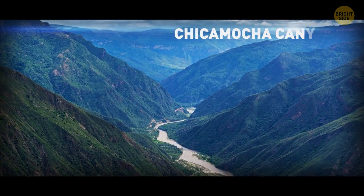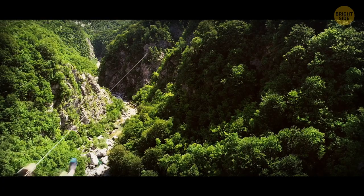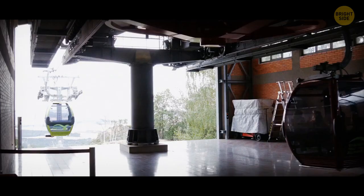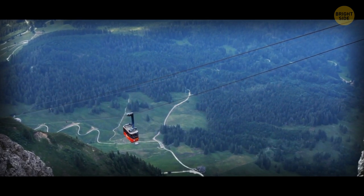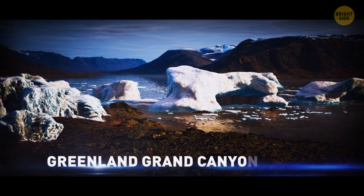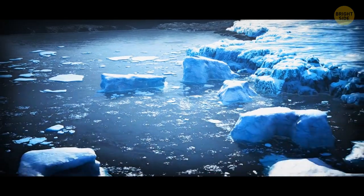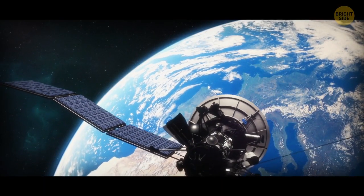Colombia's Chicamocha Canyon is pretty much as deep as the Grand Canyon — extreme sports own this place: ziplining, canoeing, paragliding, and even a 25-minute steep cable car ride. Under Greenland is the Greenland Grand Canyon, going for hundreds and hundreds of miles, with water from melting icebergs running through it — and it was NASA who discovered it.